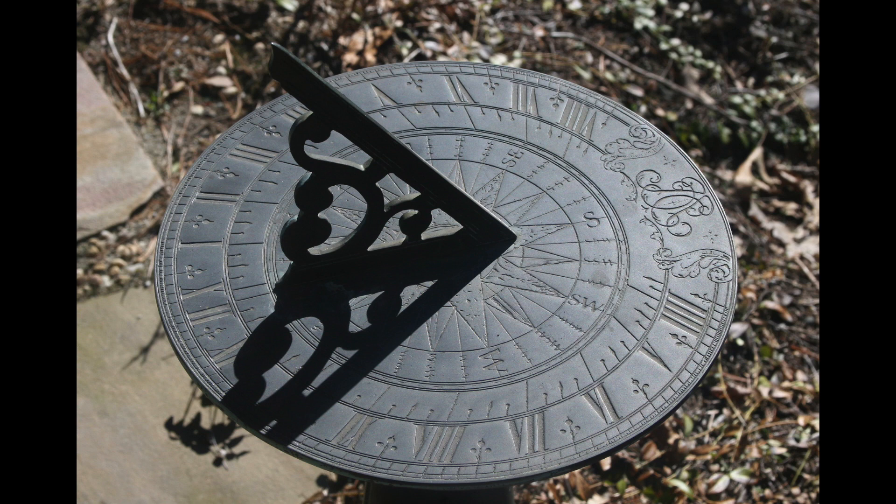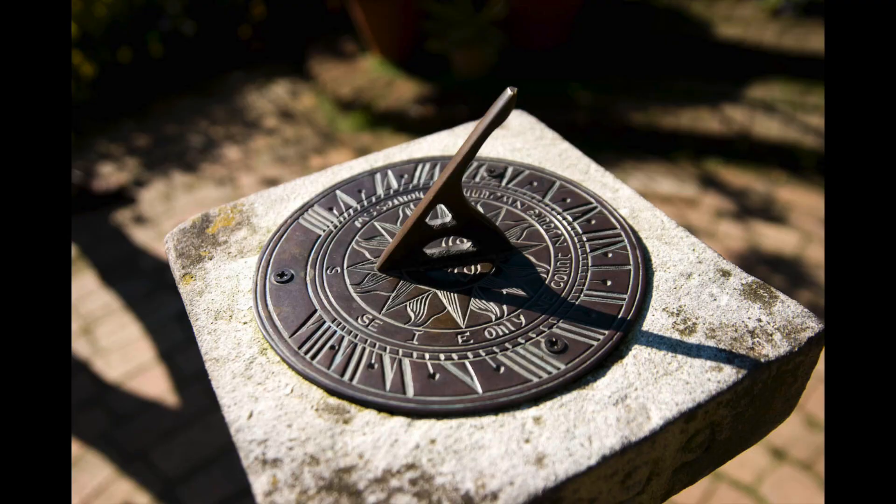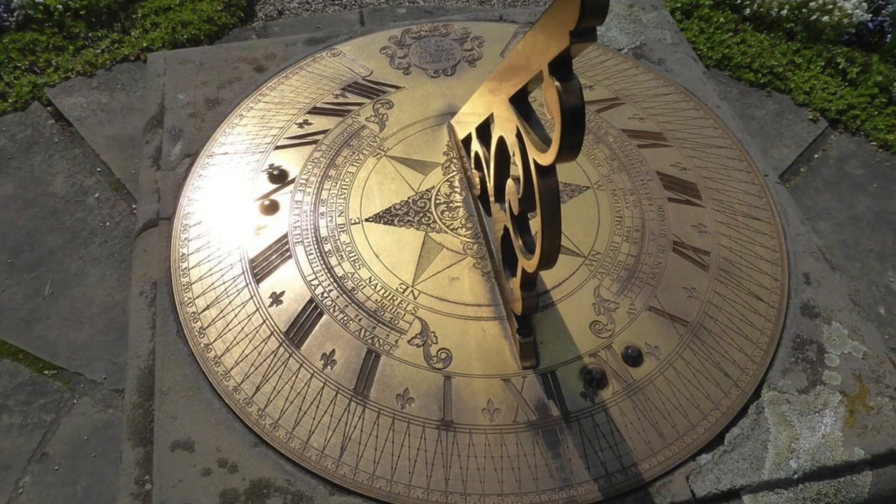Sundials were time-telling devices that used the sun and the shadow it cast to tell the time. They have a base, which is generally round, and a gnomon, which is an upright bit that casts a shadow. As the earth spun, the sun moved across the sky, and this caused the shadow to move around the base of the sundial. Markings on the base would be used to give the time based on the shadow.